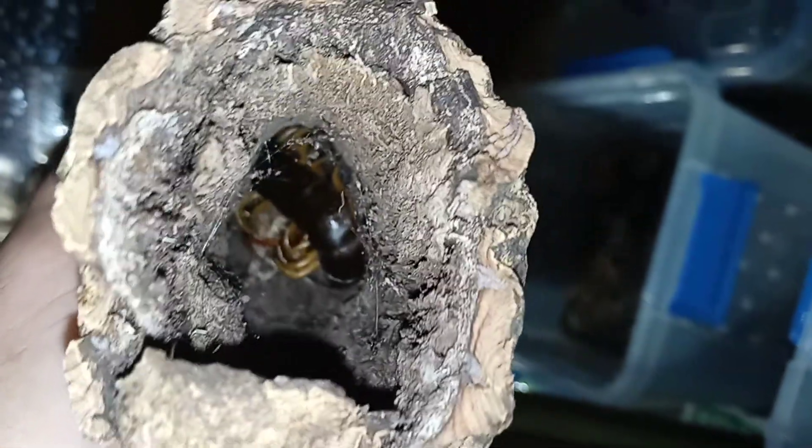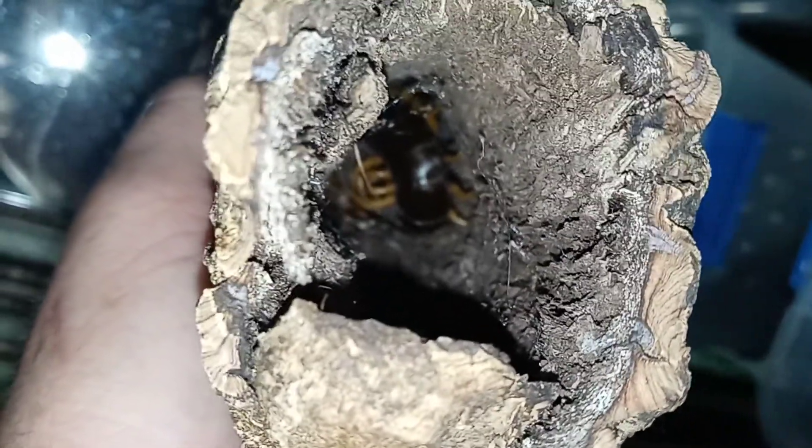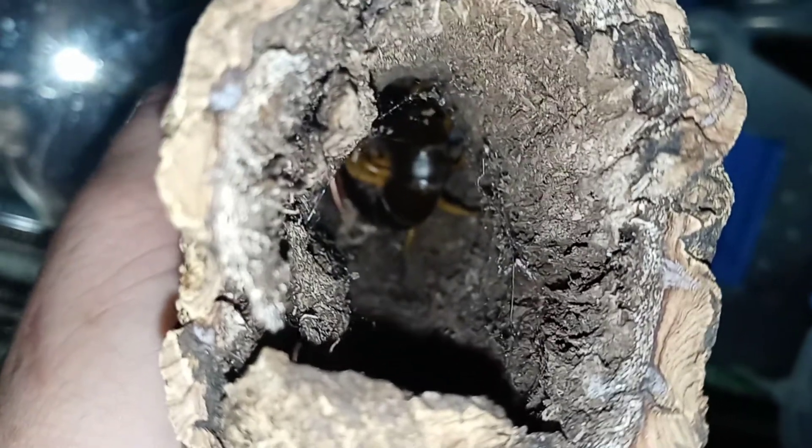Sperm packet was laid and collected right there. The webbing is there. I had put this big round piece in here to aid in the breeding, and it allowed for a web to be put in, put it down, and then the packet to be collected.